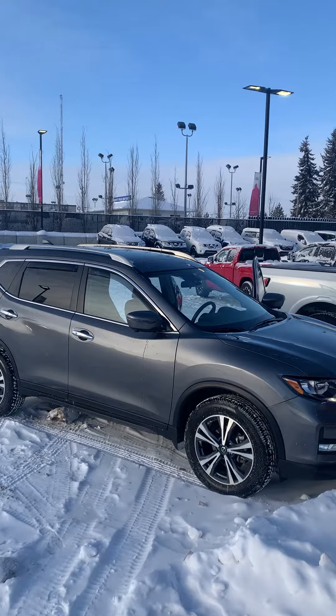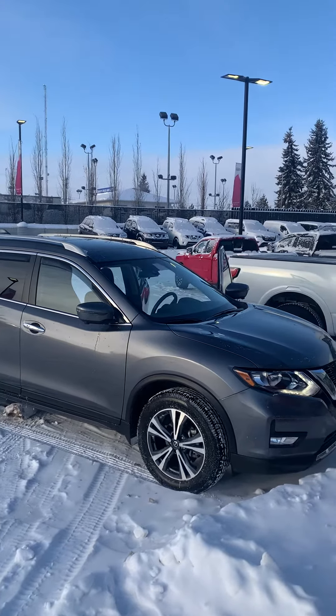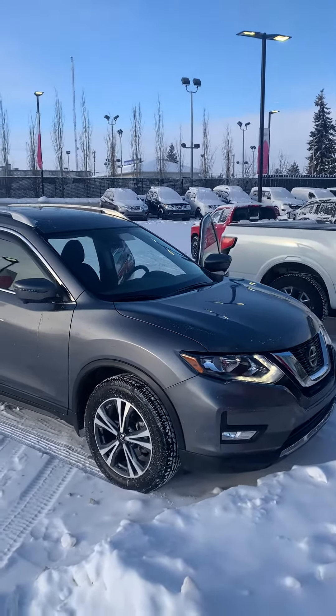Give me a call anytime at 780-966-8180. Scott Coleman here from West End Nissan. Take care, bye-bye.